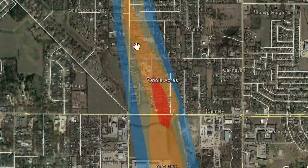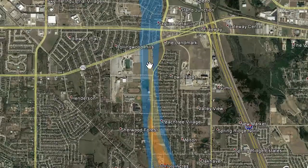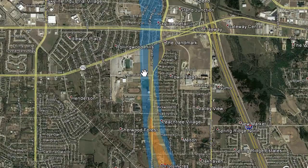So there's the EF3 damage. The storm track went north across Mesquite High School — signs blown over, part of a roof collapsed there.